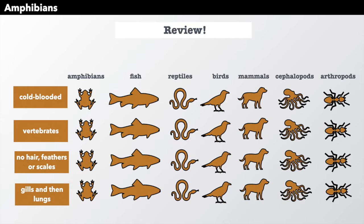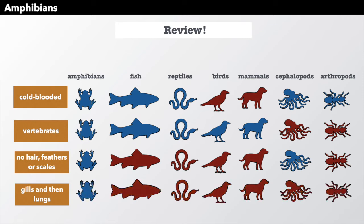As a quick review, cold-blooded animals are in blue here. Vertebrates — also amphibians — covers these animals. Amphibians have no hair, feathers, or scales, which is only a couple of groups. Amphibians start with gills and then grow lungs, which is only amphibians.